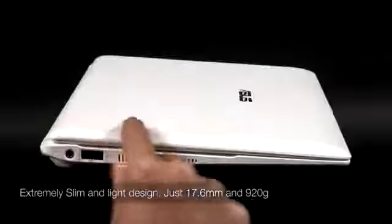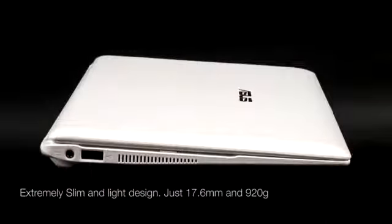The X101 represents the next evolution of the EPC netbook concept, originally introduced by ASUS over four years ago. As you'd expect from a netbook, it's not just small but also lightweight, so it's perfect for users on the go. It's wrapped up in a package that measures just 17.6mm thin and weighs under 1kg, making it incredibly comfortable to carry around.